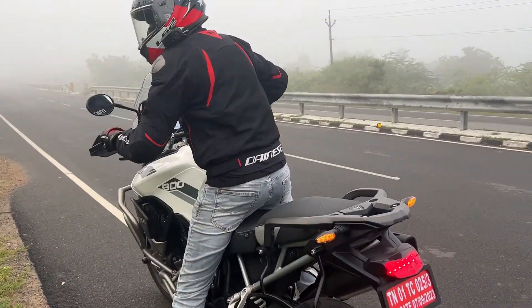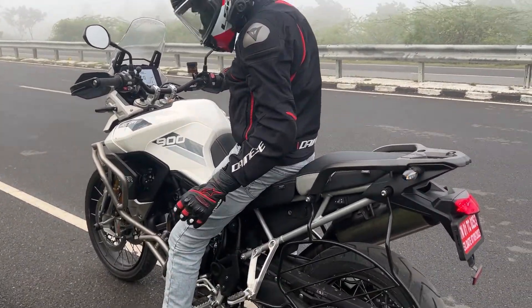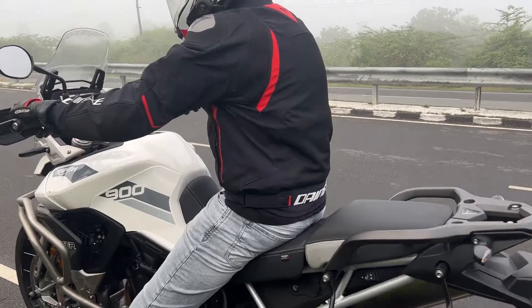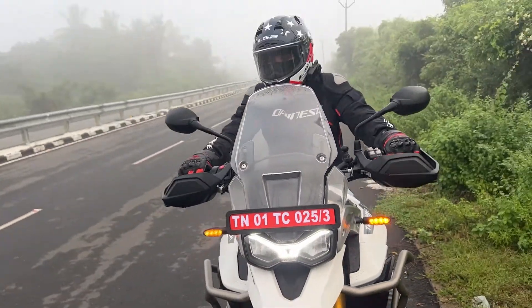It is very smooth and excellent. I am 6.1 feet in height, that is why I fit perfectly. If you want to get an adventure bike, you should check the seat height.